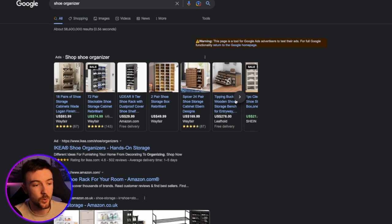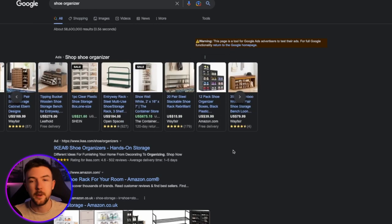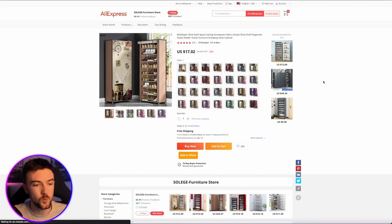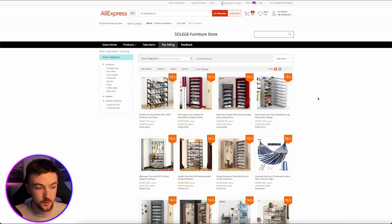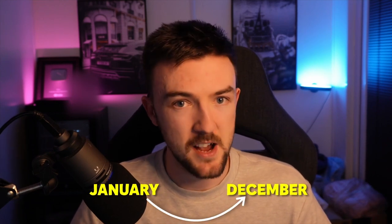People might not have space for a massive bulky wooden unit, so these pop-up collapsible ones are very convenient. It's unique and will stand out on the Google Shopping network, and there are great opportunities with margins on products like this. If you're ever on AliExpress and want similar product ideas, you can go to the seller's store, click 'top selling,' and it will show you other products doing well. This shoe organizer has 206 orders — proof that people are drop shipping these and it's working.